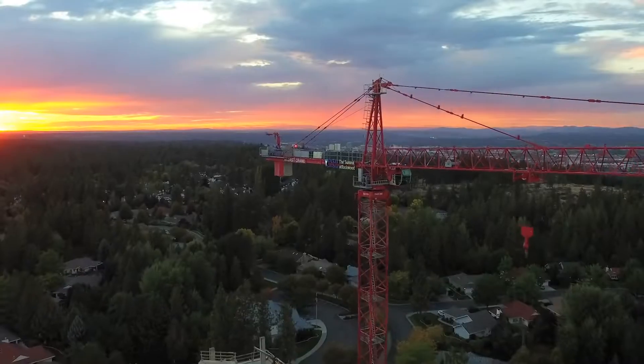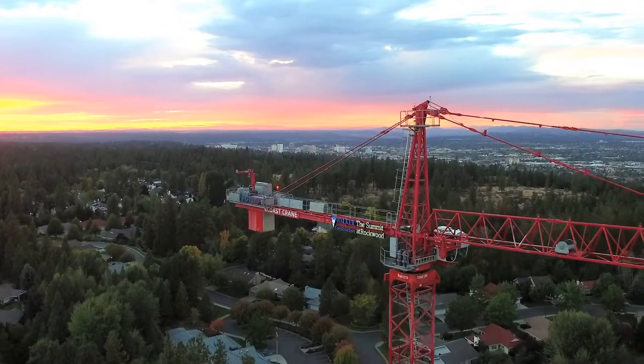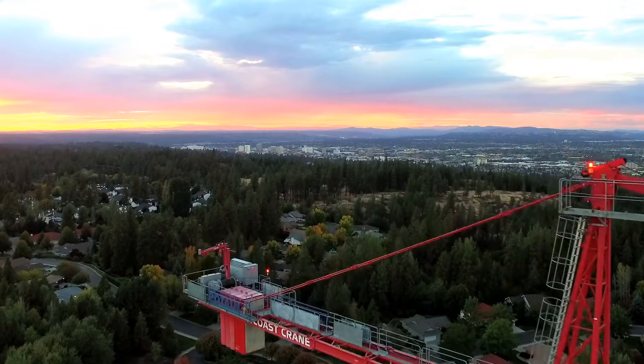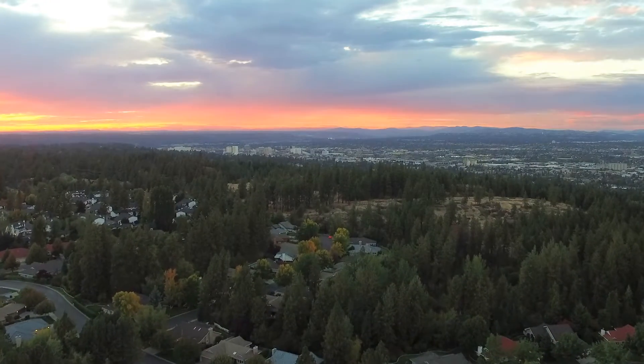Before we jacked the crane I could not see downtown Spokane, and about three tower sections up, suddenly there it was — just crystal clear, all the tall buildings of town. I knew I was going to have a great view for the rest of the job.